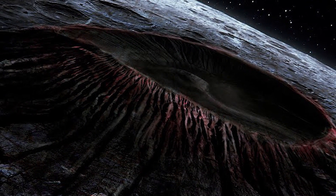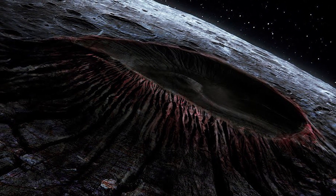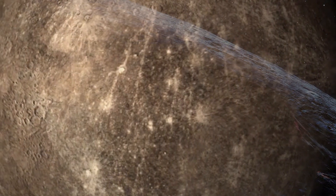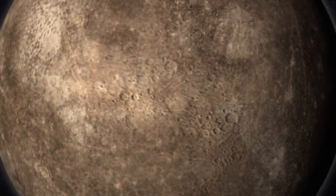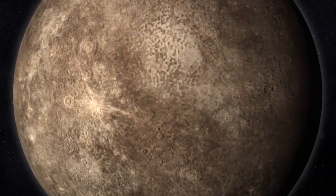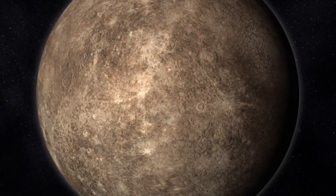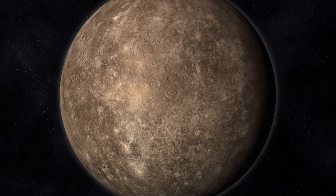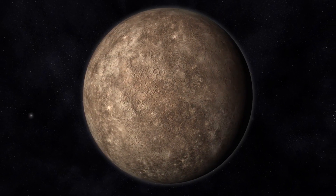As we conclude our journey through the first real images of Mercury, we stand in awe of the beauty and complexity of our neighbouring planet. Each image is a window into the wonders and secrets that lie within the vast expanse of our solar system. If you found this glimpse into Mercury's mysteries fascinating, don't forget to hit that like button and subscribe to our channel for more exciting adventures through the cosmos. Thank you.